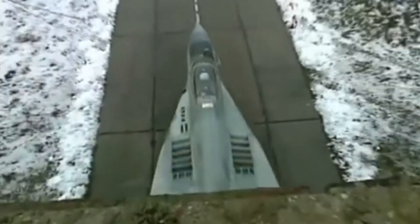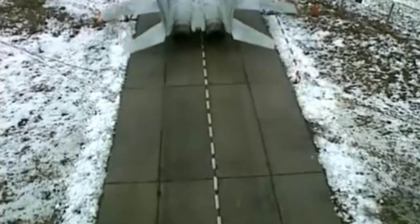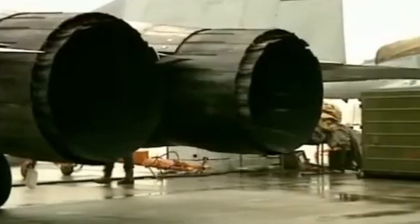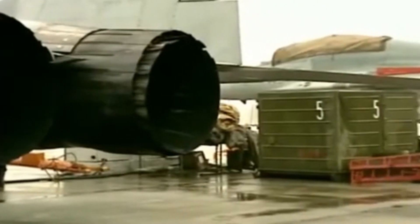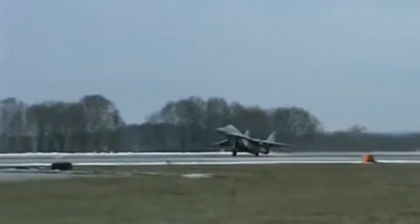With the fall of the Berlin Wall and the reunification of Germany, Western countries ended up having access to a series of Soviet technologies, such as the R-73 short-range air-to-air missiles that equipped the MiG-29 fighters of the former East Germany.